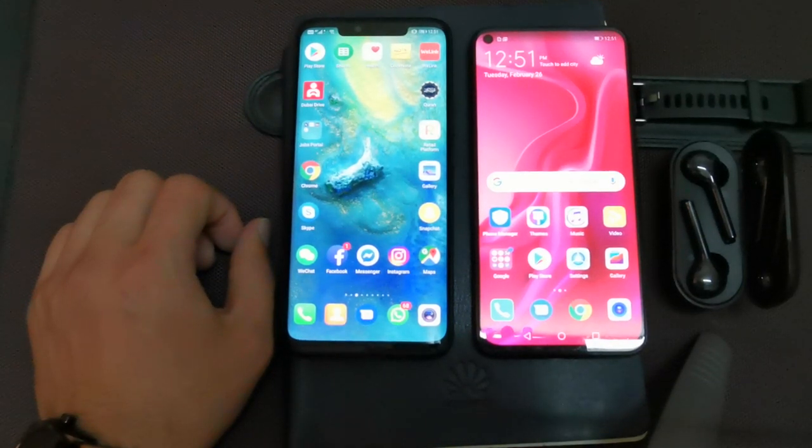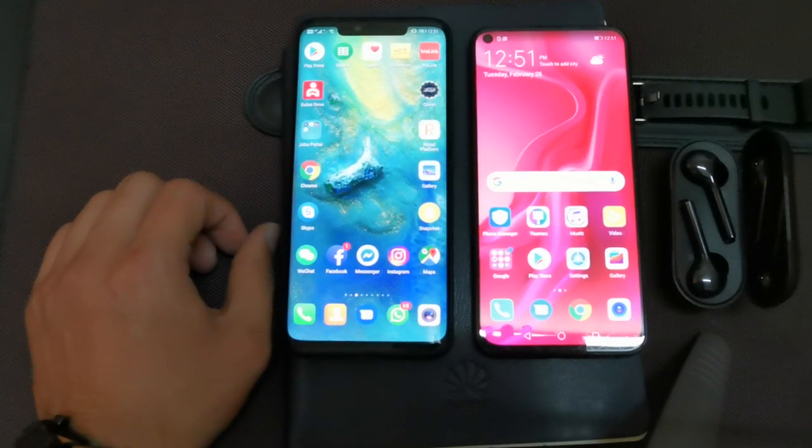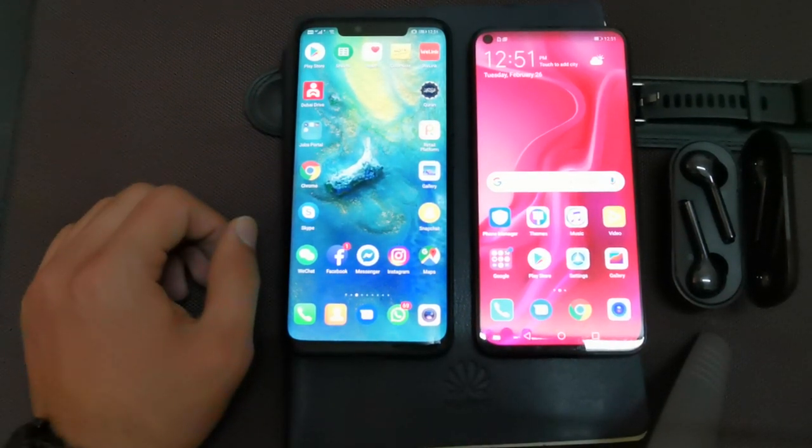Hi guys, my name is Mirza Walid Beg and I welcome you all in this video. Today we are going to discuss one of the coolest features available on Huawei devices. Most of you people are not aware of this feature, which is called Private Space.